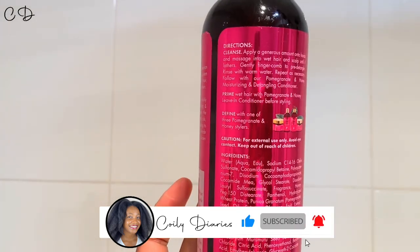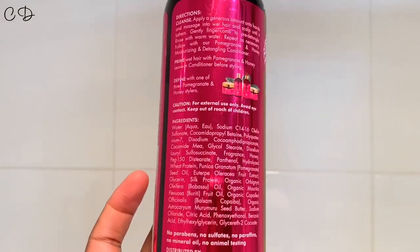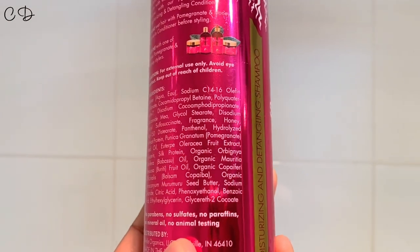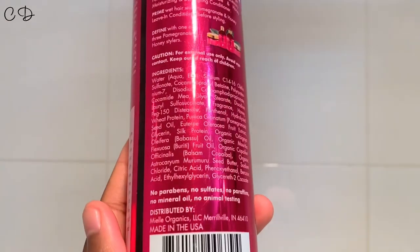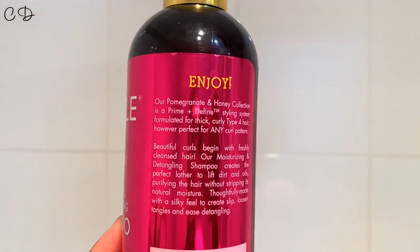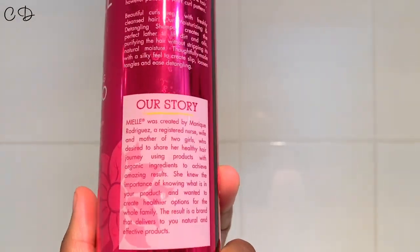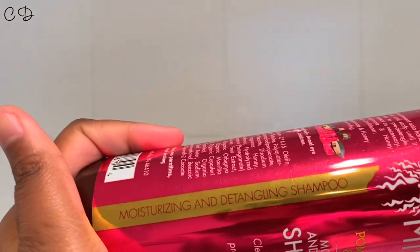Ingredient-wise, it has the pomegranate and honey, which are great ingredients. I particularly love the honey — that would be a humectant, so super moisturizing. It's got babassu oil and I noticed it actually has two proteins: wheat protein and silk protein. I can see that fragrance is listed a little higher than I'm used to on the ingredient list, so this product is likely to smell either really good or really bad.